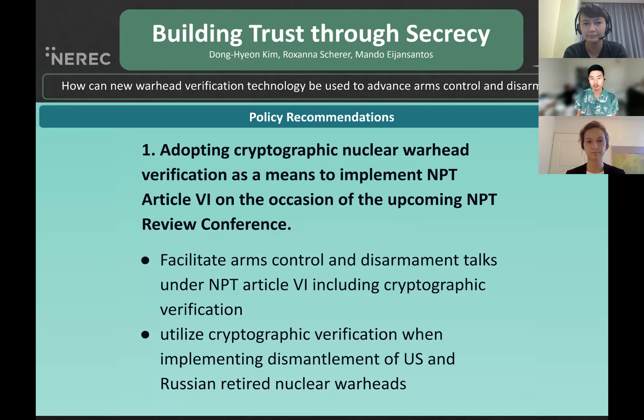Here are our policy recommendations. Number one, we propose to adopt CV as a means to implement NPT Article 6 on the occasion of the upcoming NPT Review Conference. Specifically, we recommend to the governments of the U.S. and Russia to utilize CV as a method of facilitating and implementing the dismantlement of retired nuclear warheads.